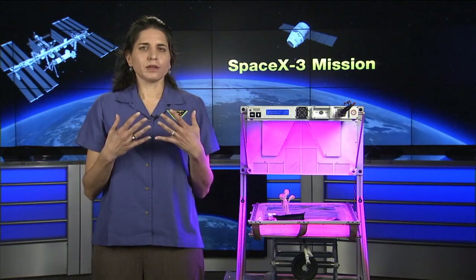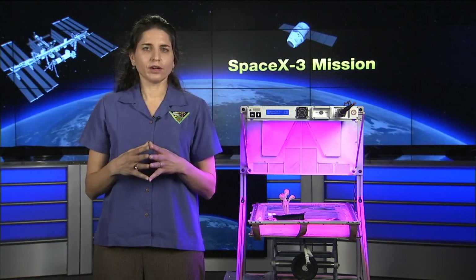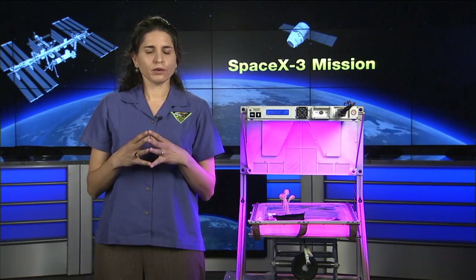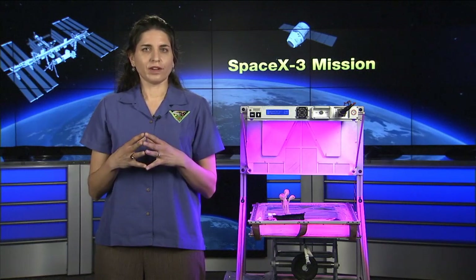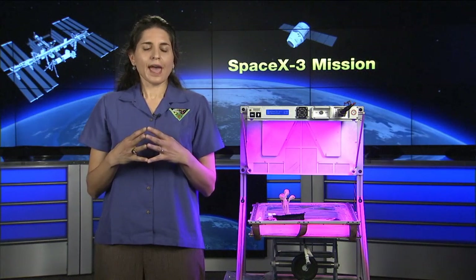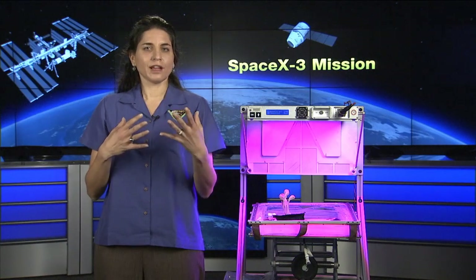VEGI was designed to be the largest plant garden essentially on station. It's going to hopefully provide food for the crew, also recreation. We'll be able to do science within VEGI — a lot of different science related to plant growth. And we expect it to also be something really interesting for education and outreach.